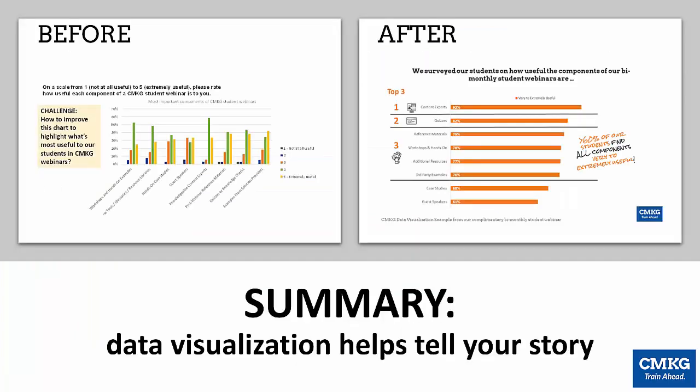To summarize, there's a dramatic difference in the data visualization from the original — the before picture — to the after slide. Remember that it's important to have the right visuals based on the story that you're trying to tell, or your audience might not get it. If the visual serves no purpose towards your story, then don't include it.